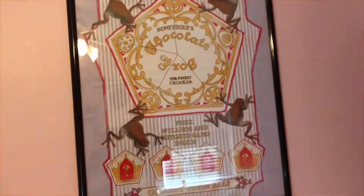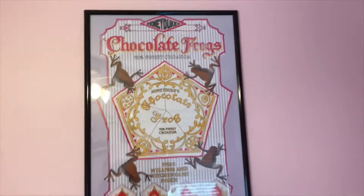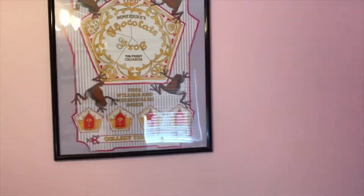And then here we have my chocolate frog poster. This was only $10 on eBay, so you guys should look for one — they're really cute, I love it so much, and the quality is good.